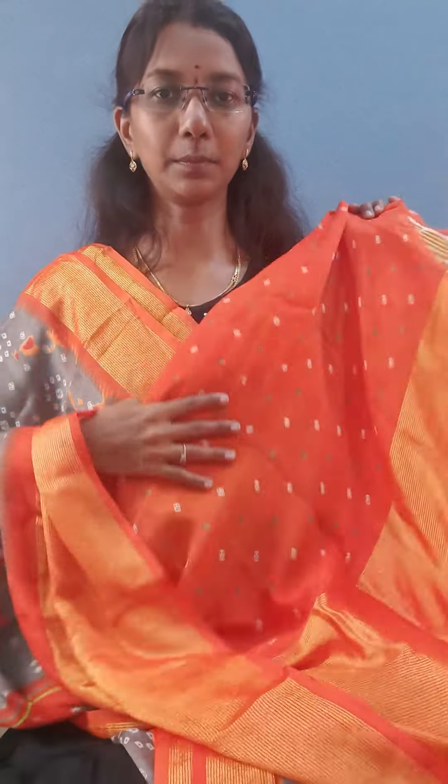The third color is ash color with orange color border. This is ash with orange color. This is the pallu, and this is the blouse.